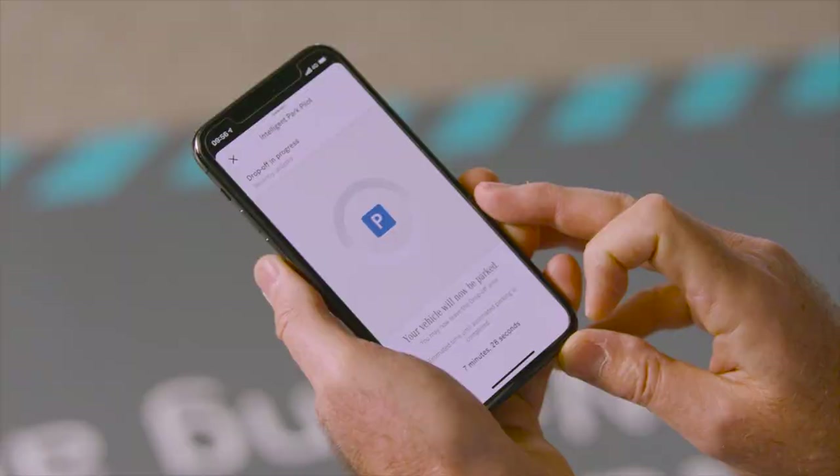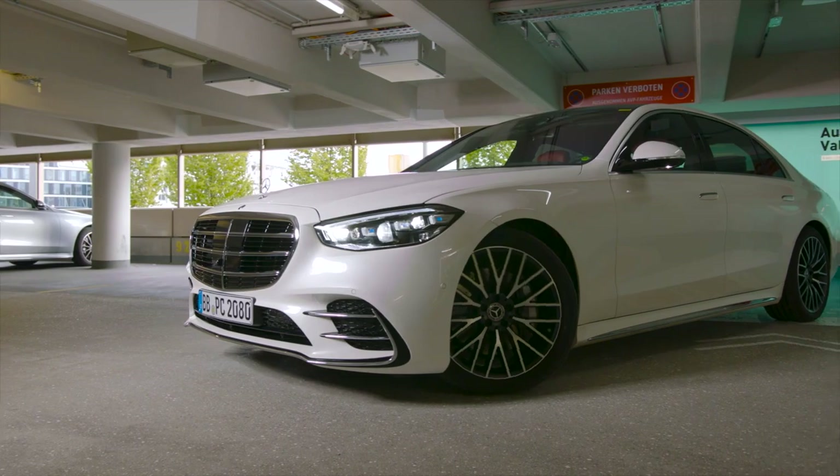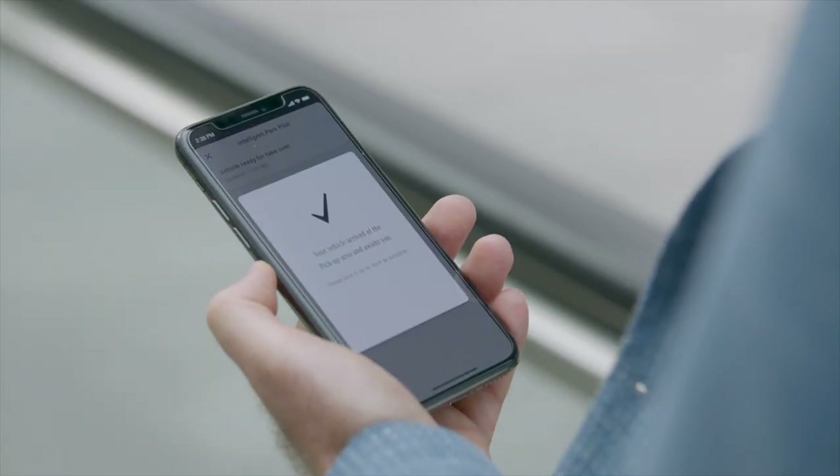Another new feature is the intelligent Park Pilot, which enables the S-Class to park in and out of suitably equipped multi-storey car parks fully automated and driverless.